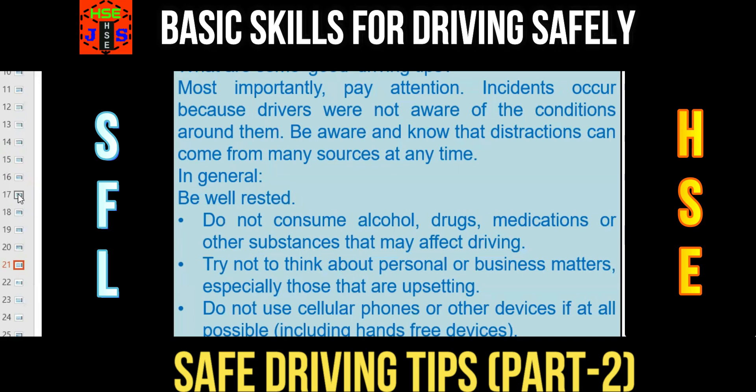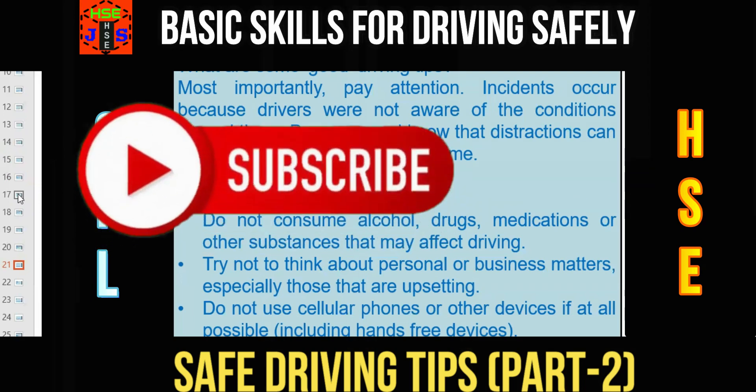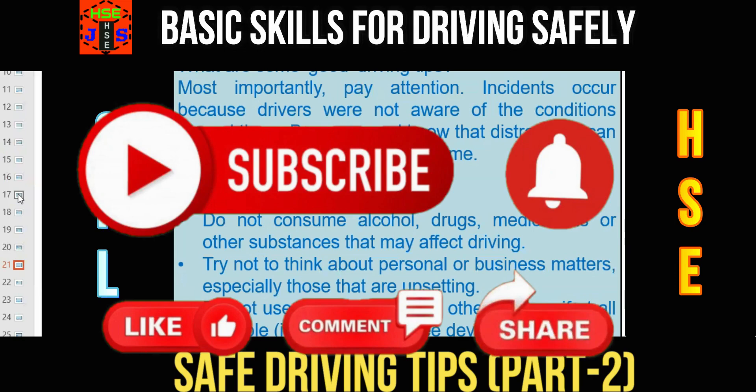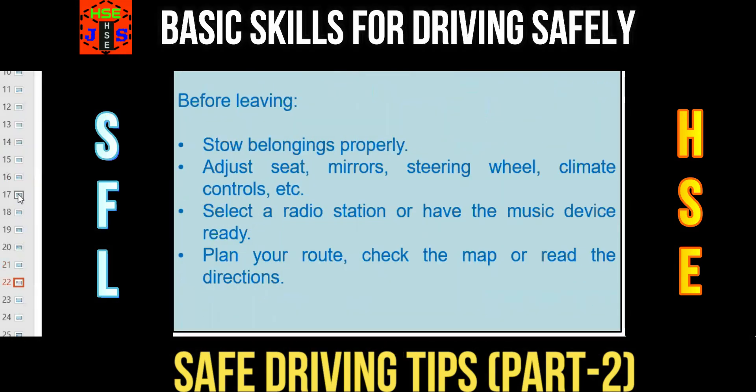Number 2: try not to think about personal or business matters, especially those that are upsetting, while driving. Point number 3: don't use cellular phones or other devices if possible, including hands-free devices, because it causes distraction and distraction leads to an accident. Before starting the journey: store belongings properly, adjust seat, mirrors, steering wheel, and climate controls. Select a radio station or have the music device ready. Plan your route, check the map, or read the directions.